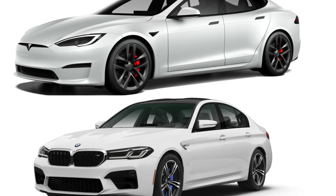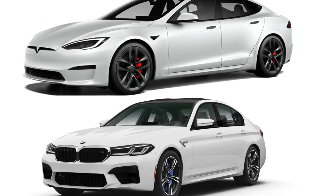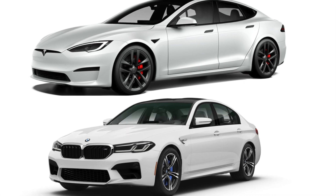The Tesla Model S Plaid and the BMW M5 Competition are two high performance vehicles with different approaches to power and technology.